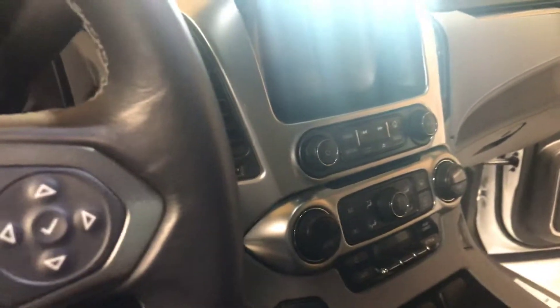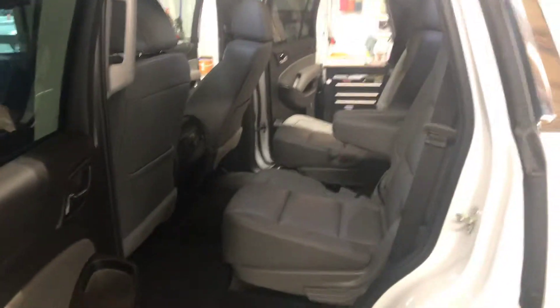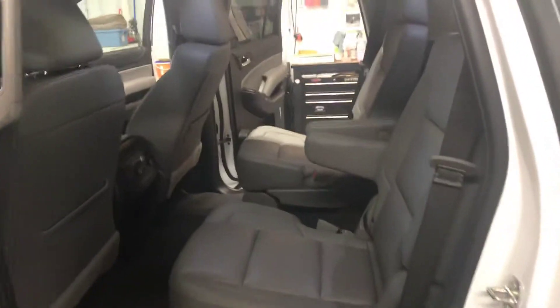A shot of the dash shows your available CD player. As you come around to the back, you'll notice the second row has buckets, which is very nice — easy to accommodate third-row accessibility. And that third row is a bench.